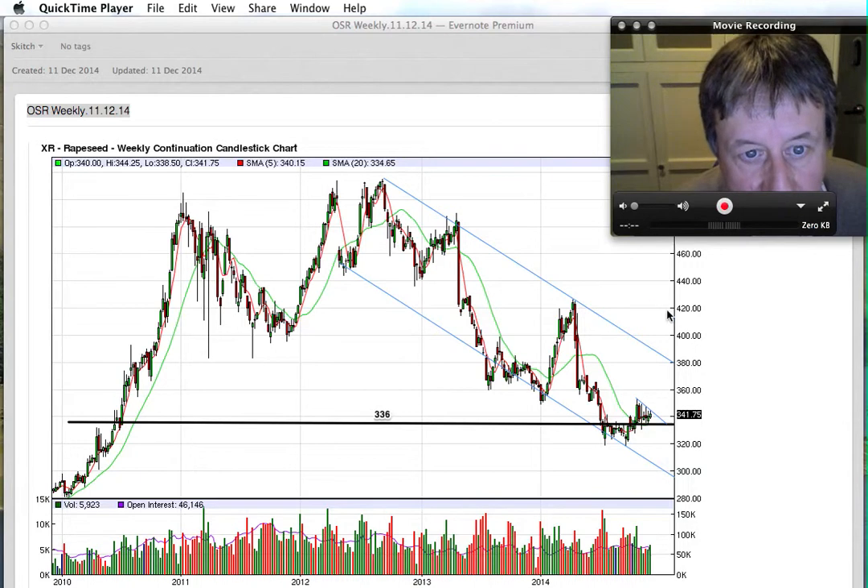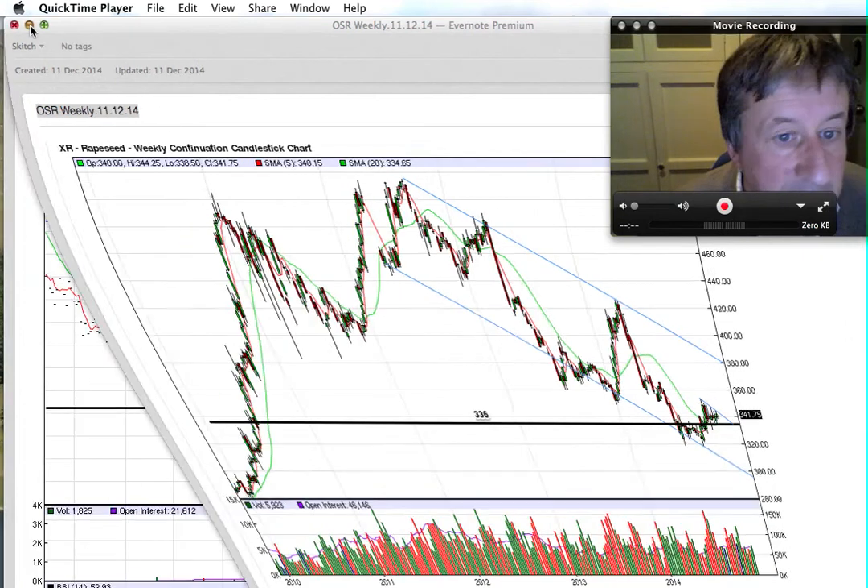Going back to 2014, we had a high just over 420, then a low around 360 at the start of the year, and obviously it went down to a low of 320. This 336 level is getting very vulnerable. We're looking for a breakout of this sort of pattern, so let's go down into the daily chart.